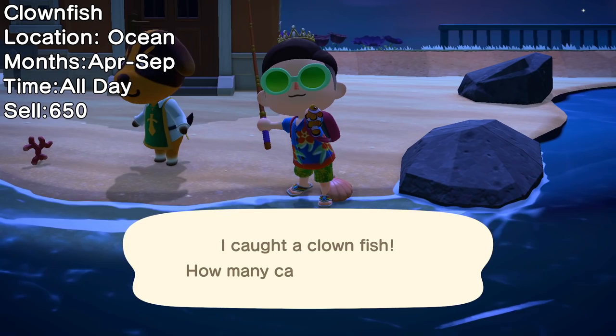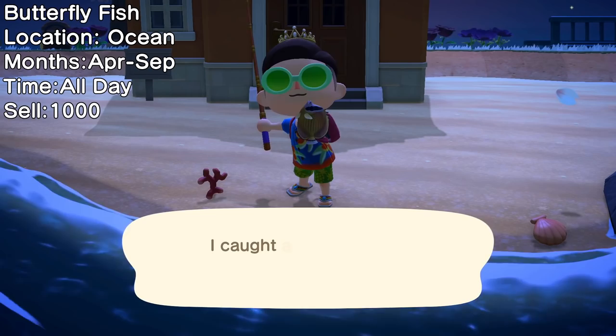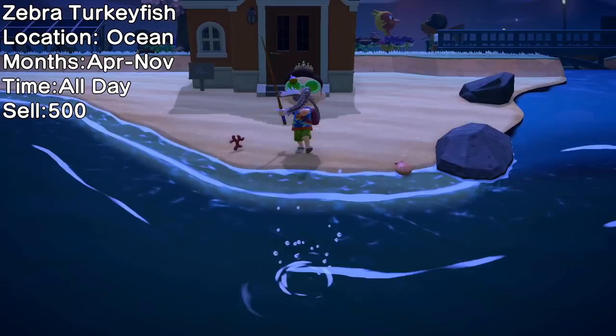The warmer months bring the Clownfish back — these small tropical fish are available until September at all times of day. The Bright Blue Surgeonfish is back as well, the same size as the Horse Mackerel but a little more rare. Next is the Butterflyfish, another small fish you can find all day in your oceans. The Zebra Turkeyfish will quickly annoy you with its abundant spawning, but pick it up before November to donate to Blathers before it's too late.